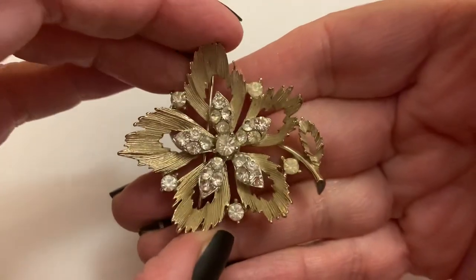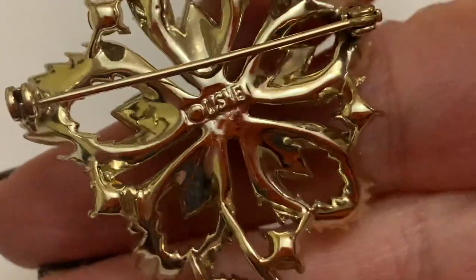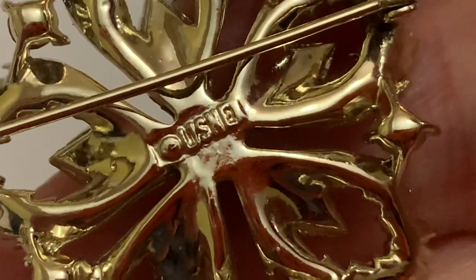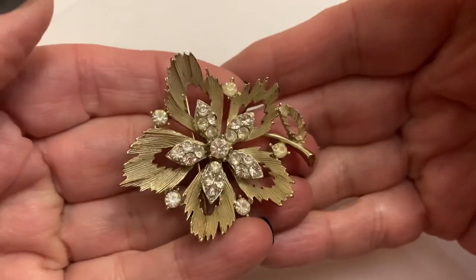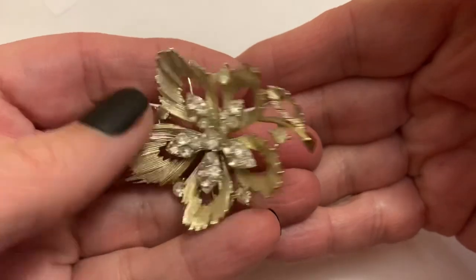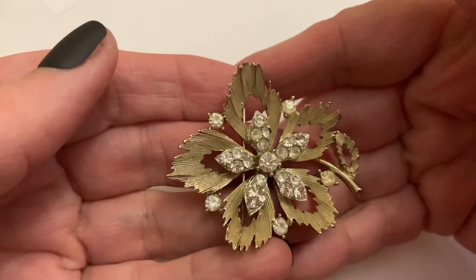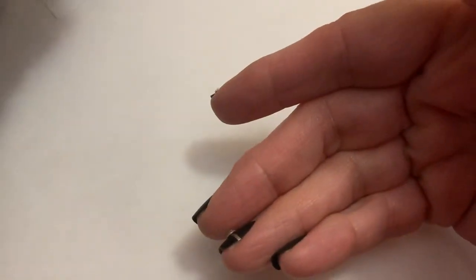This is Lisner — a little rubbed off there, but you can see it. I love their items; their jewelry is really nice quality. I haven't run across too many that I think are cheaply made. This one I really like — it's very nice.